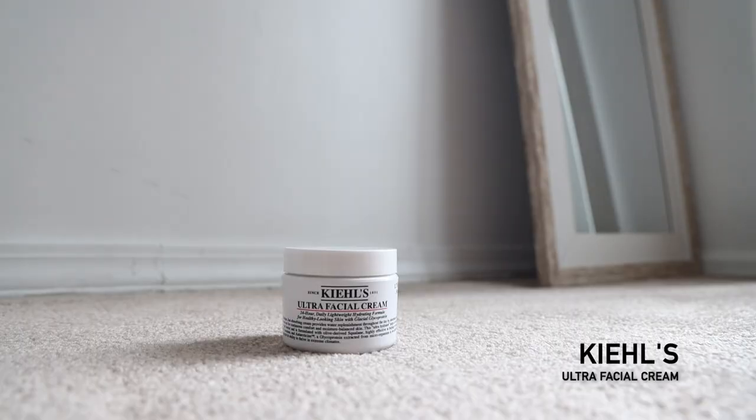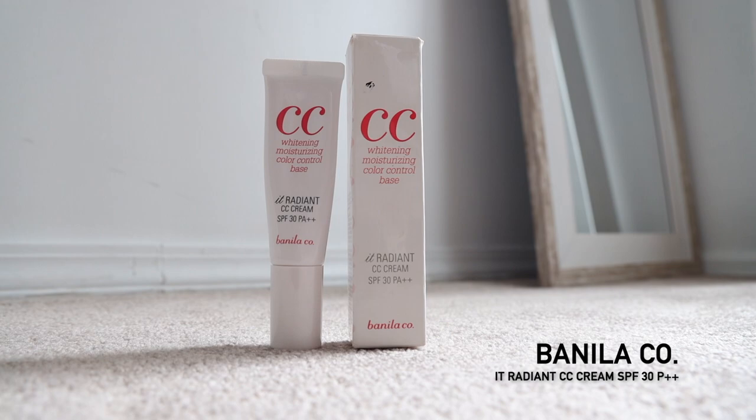I have already put toner on my face and I have on nothing else, so I'm gonna be using Kiehl's Ultra Facial Cream — just a little bit. After that, CC cream from Vanilla Co. It has a bit of SPF which is good because even though you're at home there's always gonna be sunlight. I'm just gonna put this around my face.